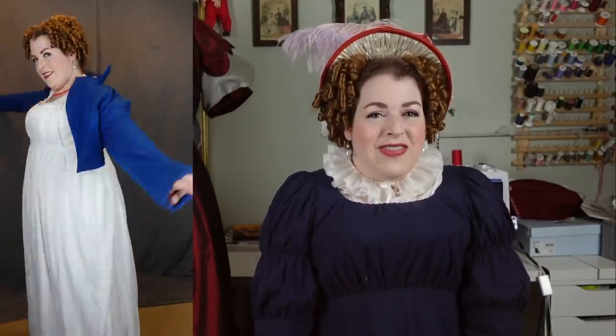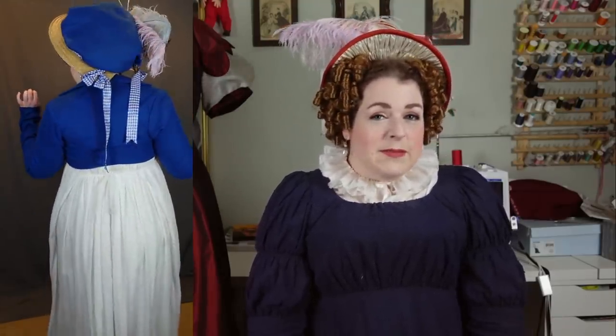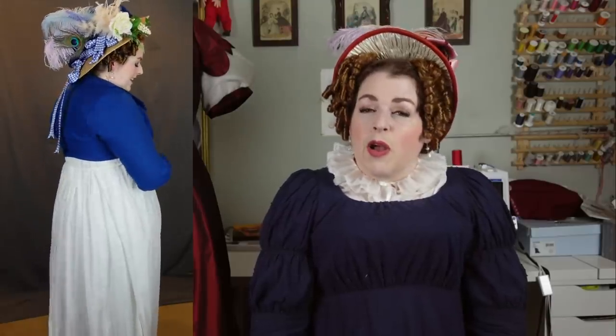That's about it for dresses. Spencers, which are cropped jackets that were so popular in this period, are another fun thing to play around with, because they do such a nice job of highlighting the bust and framing the face, and you can really play with color, texture, and decoration here. Besides the day wear Spencers that most people think of, there were also evening wear Spencers, which tended to be sleeveless and worn like little cropped vests.